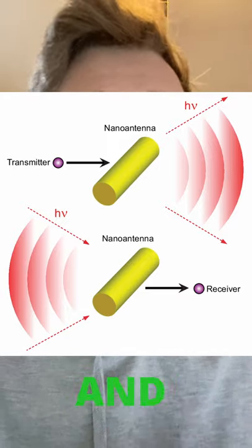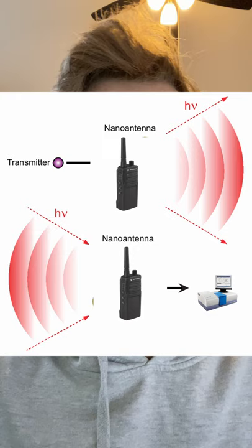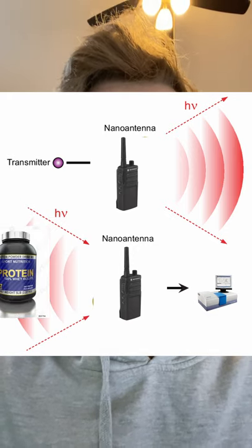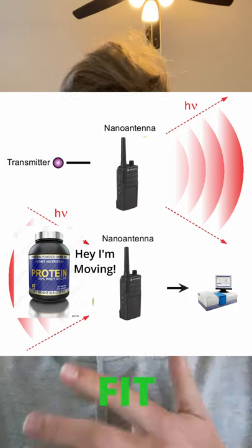It works by transmitting light back and forth just like a two-way radio, and this signal can be picked up by using a spectrophotometer. While these nano antennas are currently used to track protein movements, they can be modified and adapted to fit any needs.